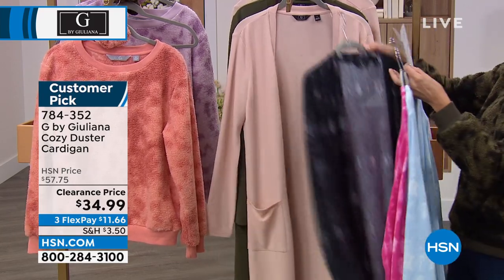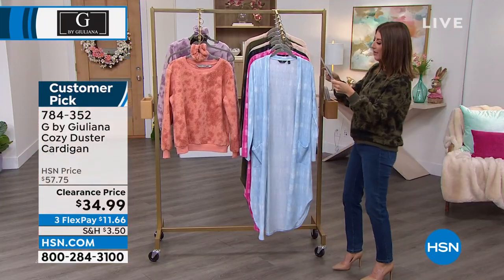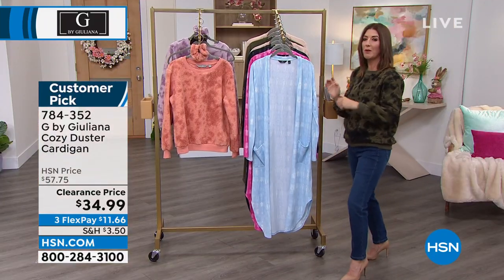You're getting an amazing length. You can choose petite or average — petite is 43 inches, average is 47. You can machine wash, tumble dry. Sizing runs extra extra small through 3X.